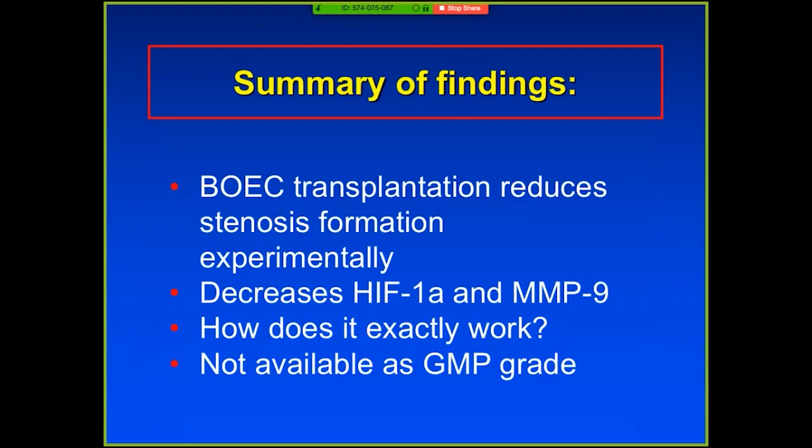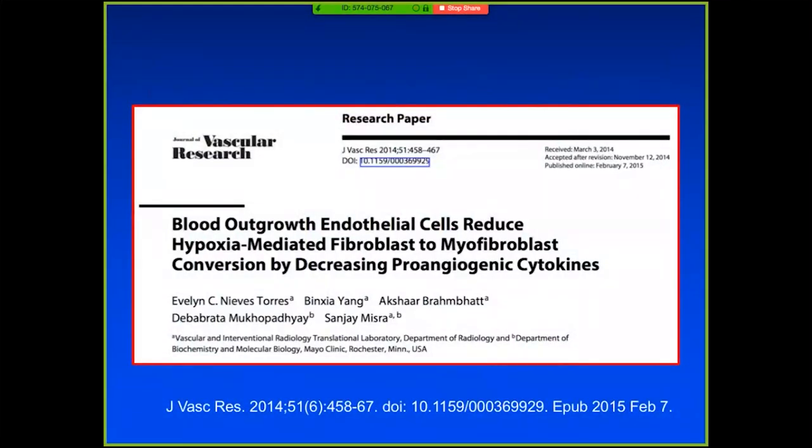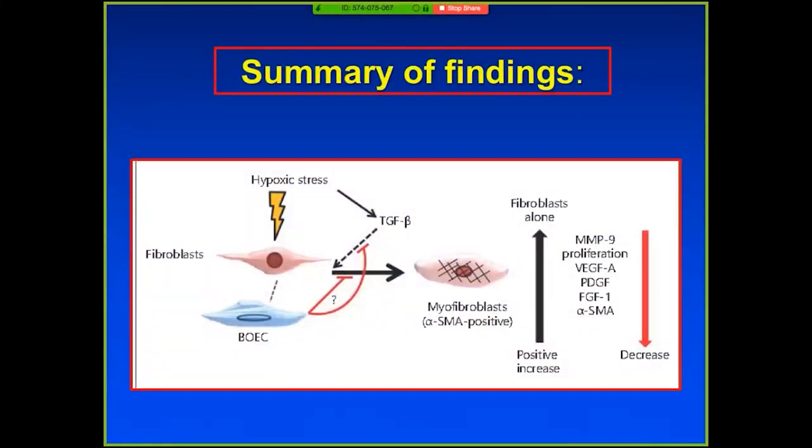We did some other experiments with co-culture because I really thought this was a viable therapy — understanding if cells could impact hypoxia-mediated fibroblast-to-myofibroblast conversion. Published in the Journal of VSCO Research, we did co-culture experiments between blood outgrowth endothelial cells and fibroblasts, under hypoxia and normoxia, and looked at cytokine changes, smooth muscle cell actin changes, proliferation, and migration. We found that fibroblasts co-cultured with BOEC showed a real character effect — seemingly through a TGF-beta pathway and decreased alpha-SMA production. There was a reduction in proliferation and some different cytokines under these conditions.